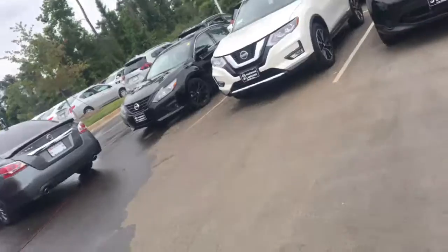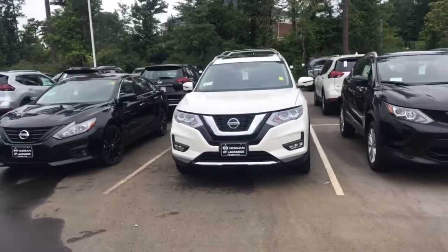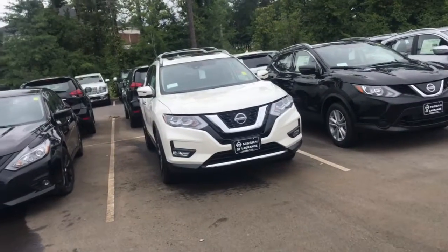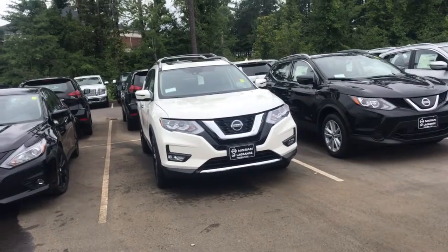Hi Sharon, this is Ryan Lane over at Nissan LaGrange — great speaking with you. I wanted to introduce myself and show you some of the Rogues here so you can see the options and features on the 2018s. If you go with the SL, this is the highest trim level — it's going to have your standard leather, all-around monitor, standard navigation.